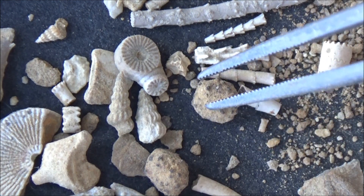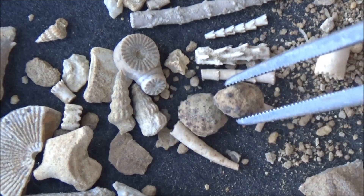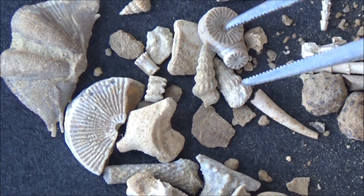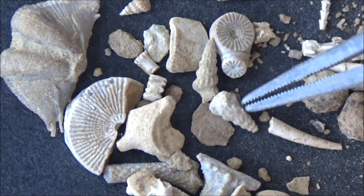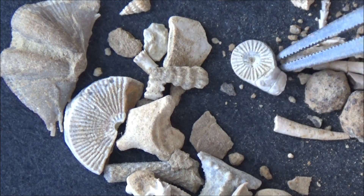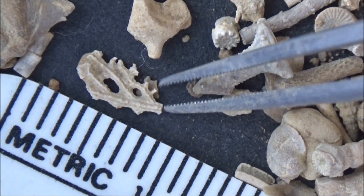These round concretions are puzzling — hmm, what could it be? Echinoids are complex, composite creatures with so many parts, and they look differently depending on the species. I'm placing a ruler to help you appreciate the size of the specimens. Most of them are only a few millimeters long.